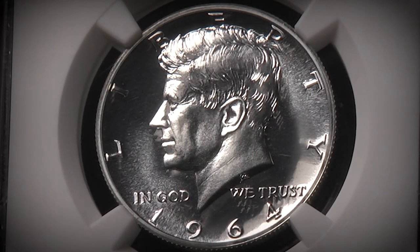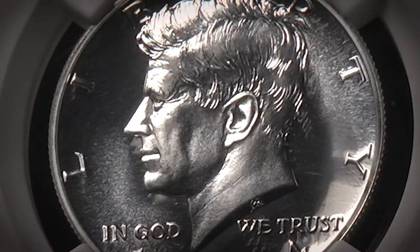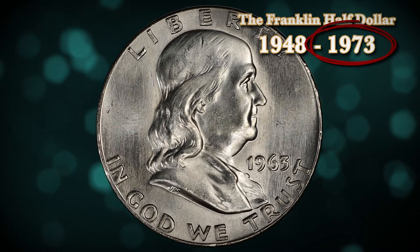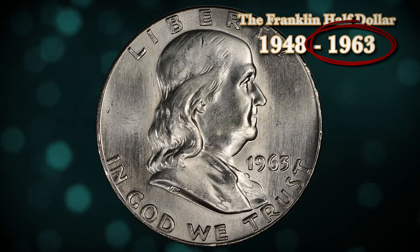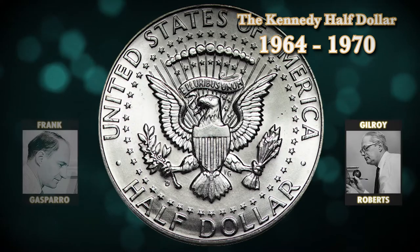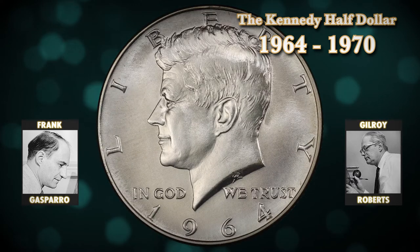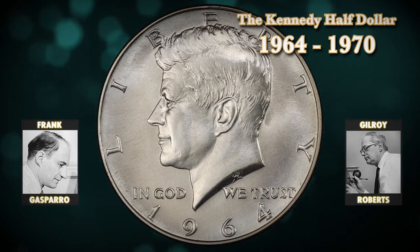A month later, on December 30, 1963, Congress authorized the bill that would put the Kennedy half-dollar into production. Although this bill meant the production of the Franklin half-dollar series would have to be cut from 25 years of mintage just to 15, Congress unanimously passed the legislation. The new coin was designed with an obverse by Gilroy Roberts and a reverse by Frank Gasparro. Ever since its release in 1964, the Kennedy half-dollar has become a staple of numismatic collections across the country.